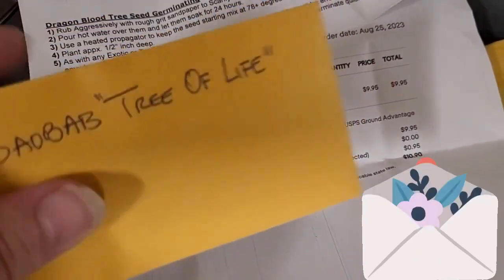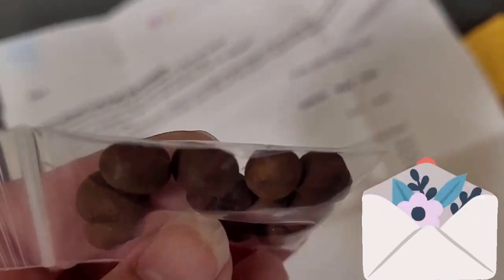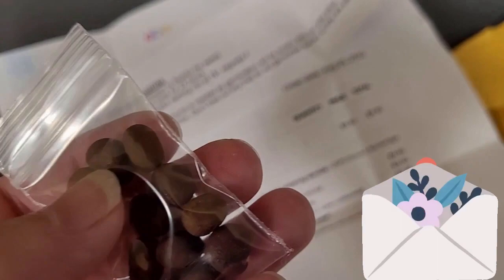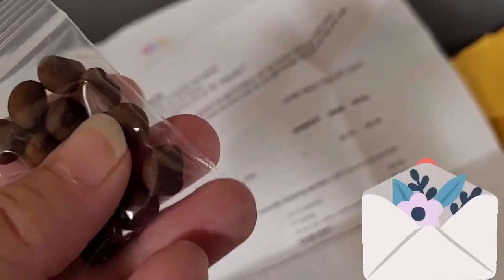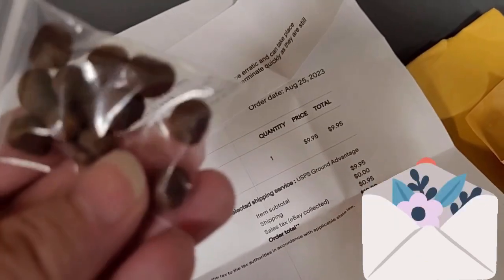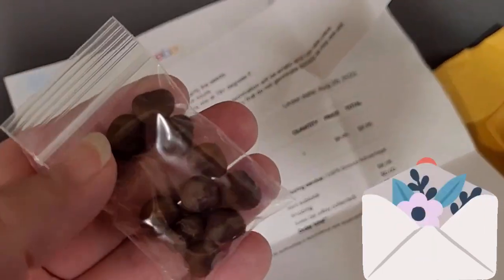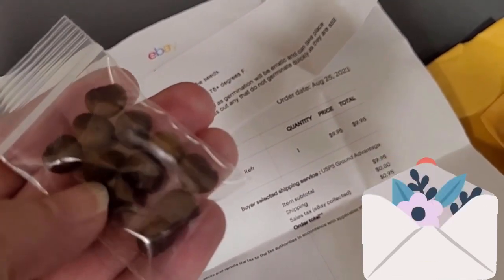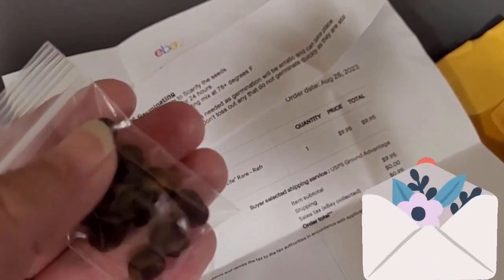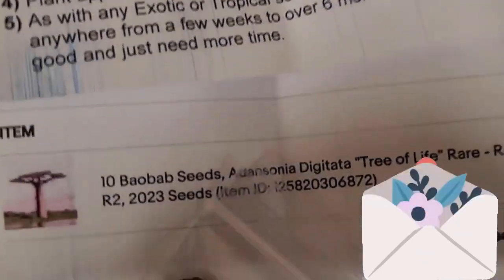So I ordered some baobab tree seeds. They are nicknamed the tree of life for many reasons. Indigenous people in Africa, Madagascar, Australia, and maybe India — they're growing in many places with a warmer climate than my own. They're used for food and just about everything; that plant has been used to treat basically every disease known to mankind, I think. So I wanted to grow it.